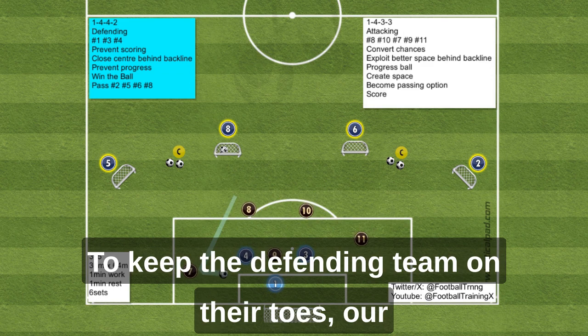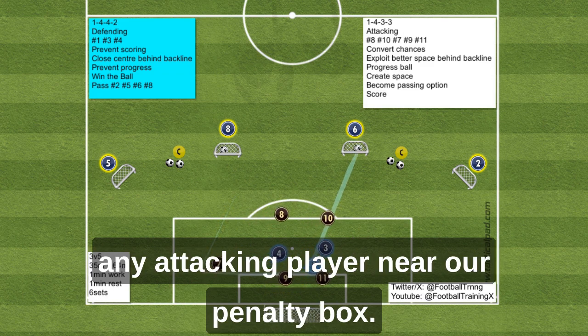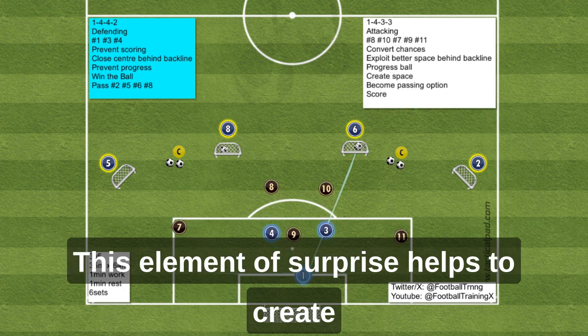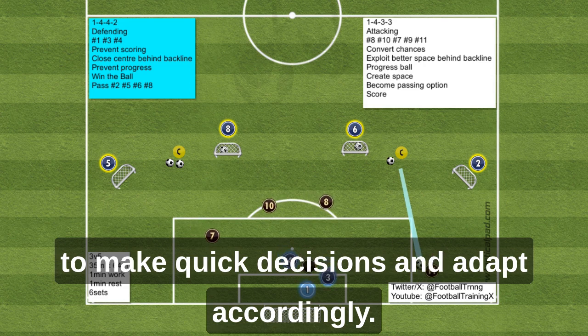To keep the defending team on their toes, our coach begins the exercise by passing the ball to any attacking player near our penalty box. This element of surprise helps to create a sense of urgency, forcing the defenders to make quick decisions and adapt accordingly.